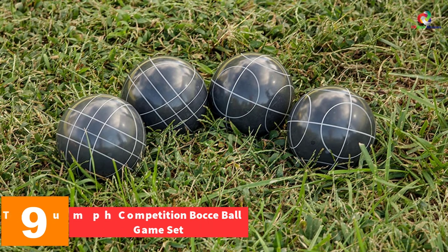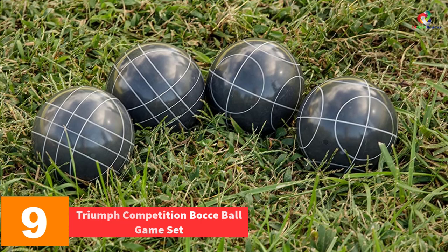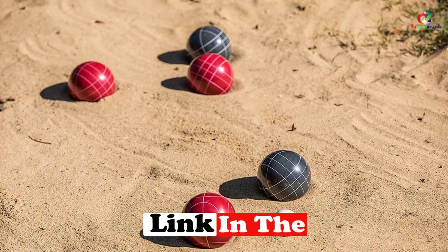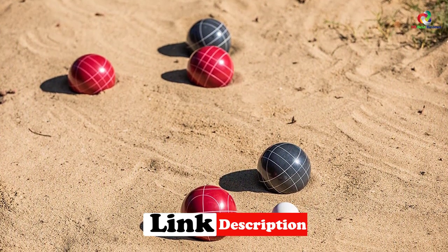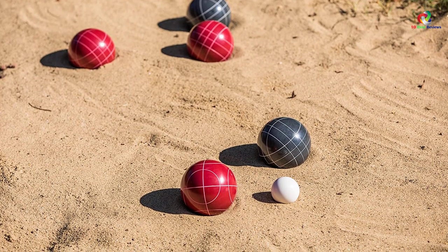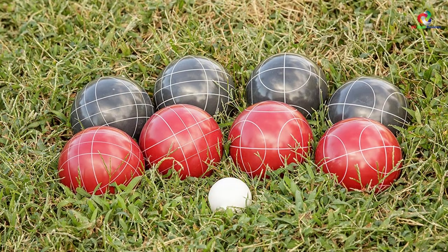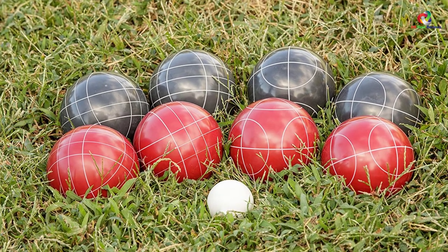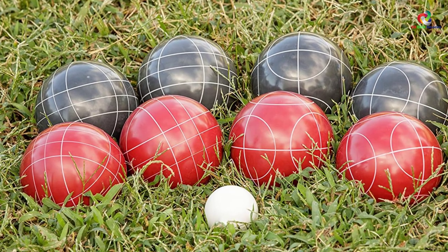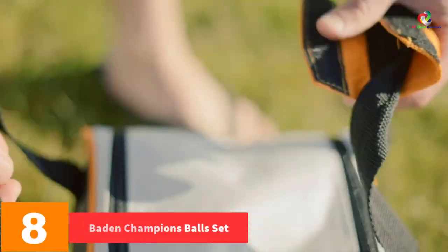At number 9, we have the Triumph Competition bocce ball game set. This is an easy-to-learn game which you should add to your outdoor collections. For convenience in storage and transportation, this gaming set comes with a carrying bag. It is very easy to play — simply toss the jack ball on the playing surface to start the game. The balls can be cleaned by simply wiping them with a damp cloth, and the set comes at a very pocket-friendly price.